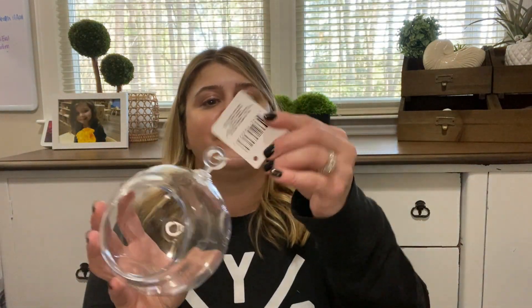I also found these terrarium planters — I've hauled these before. I saw a really cute idea where you take rocks, put them inside, and then add fake succulents. I hauled some decorative rocks at Dollar Tree so they're going to go in here. When I make it I'll show y'all what it looks like.